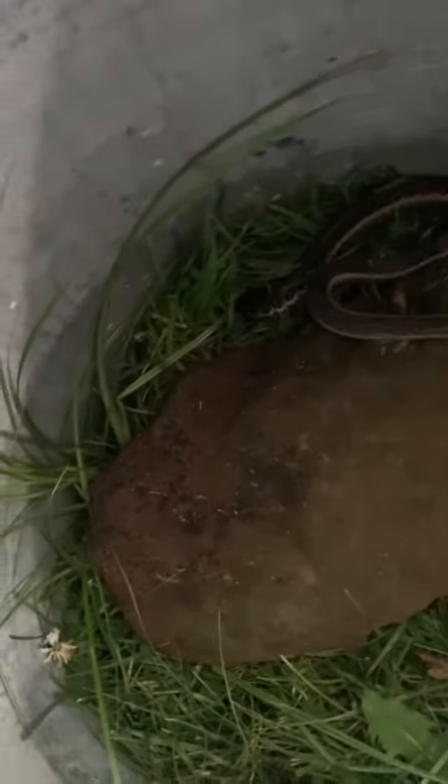Welcome back to another vlog video. Today I found a garter snake in my yard and I'm gonna name him — I'm thinking of naming him Slider. So yeah, we found him. I found him in the backyard under something, like a mat.